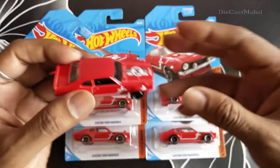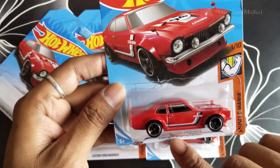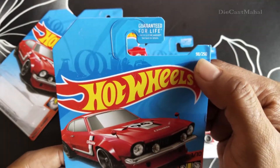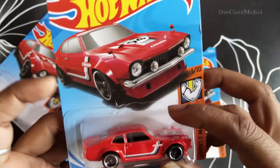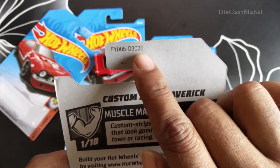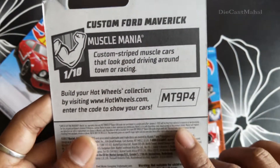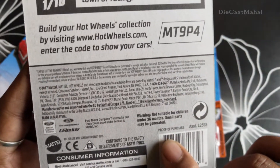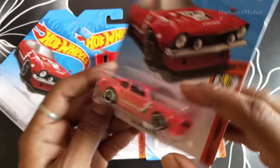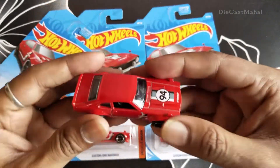Hey guys, in this video I'm just going to show this custom Ford Maverick, 1 by chain Muscle Mania 98 by 250, and it has a rare CD number FYD 05D 90 C 0E. This is a US-based version, so it's a Ford — it's a very cute car. I have already opened this.